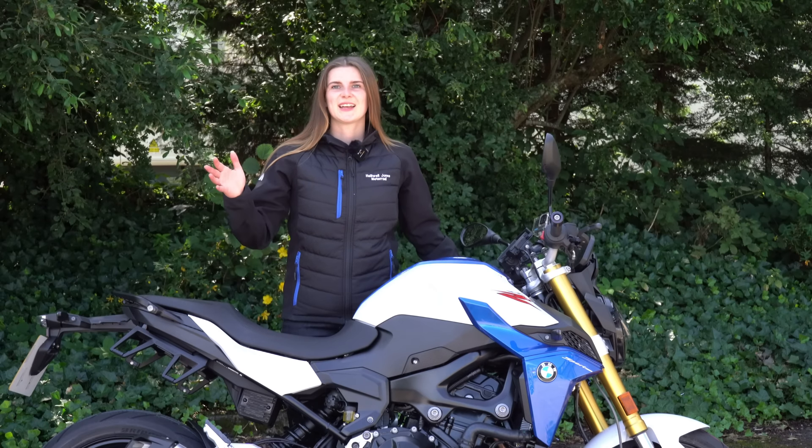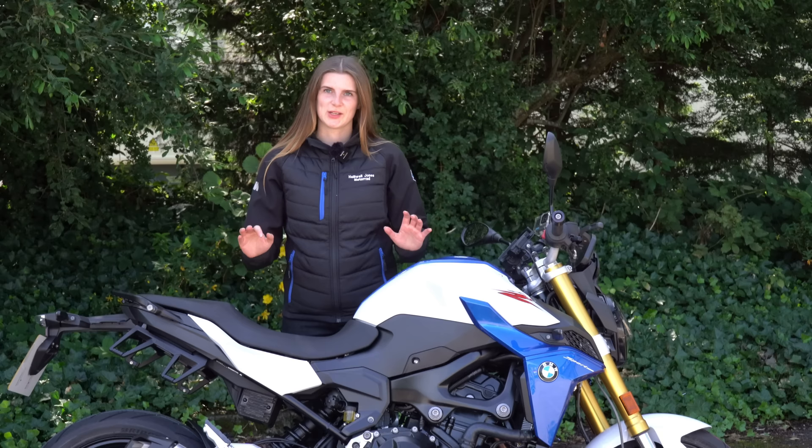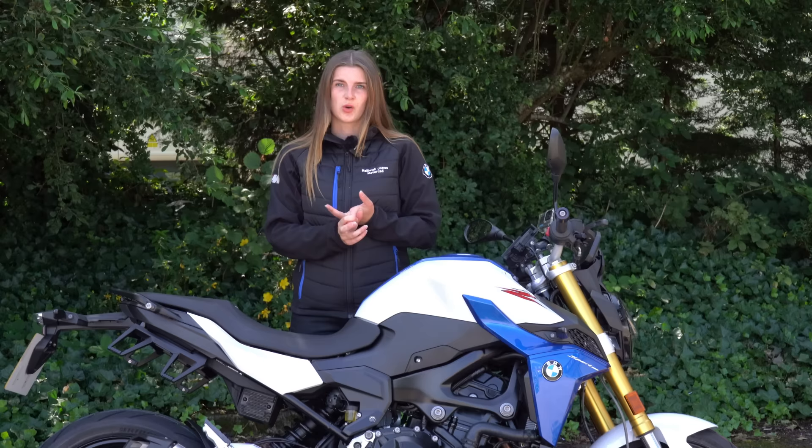Hi guys and girls, it's Username K and welcome back to my channel. For those of you who don't know who I am and what I do, I am a UK-based motor vlogger and I kind of specialize in motorcycle reviews, motorcycle walk-rounds, in-depth analysis of the tech that's on the bikes, and also just riding them.